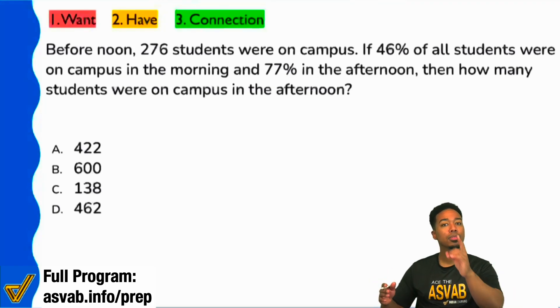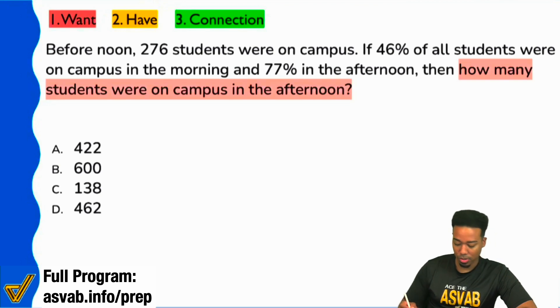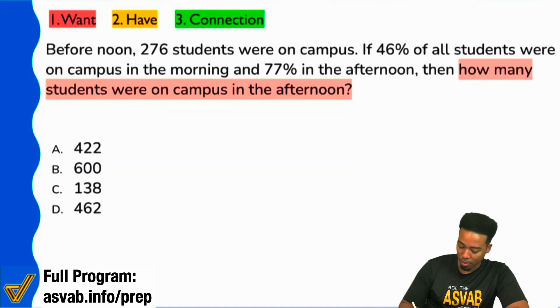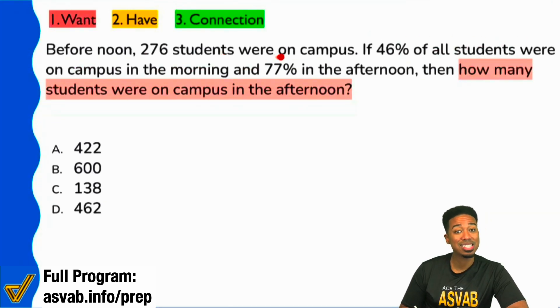First things first, everybody — read the question. Right here it says, how many students were on campus in the afternoon? What they tell us is: if 46% of students were there in the morning and 77% are in the afternoon, what number are in the afternoon?